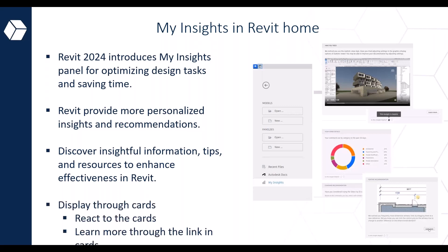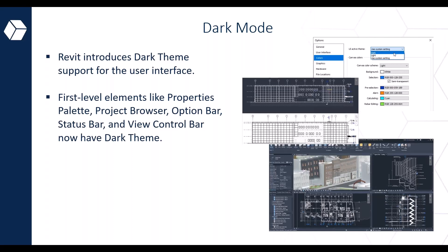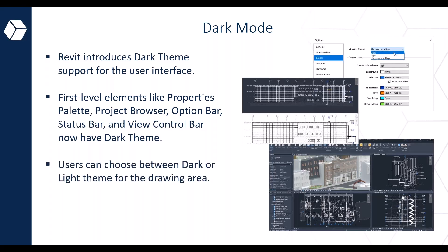Revit provides valuable recommendations on enhancing efficiency during the design process. The page displays cards you can interact with, and clicking 'Learn More' accesses additional online content. Another really cool enhancement is the introduction of the dark theme for the user interface, specifically for first-level elements such as the properties palette, project browser, options bar, status bar, and view control bar.